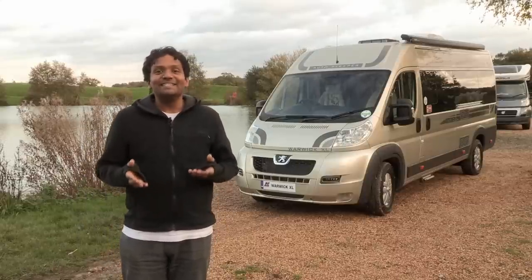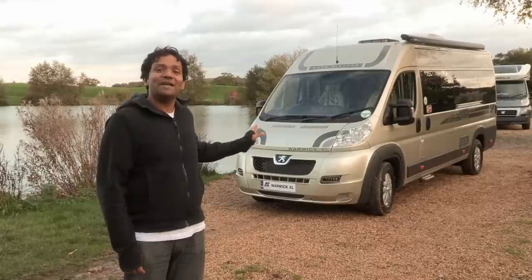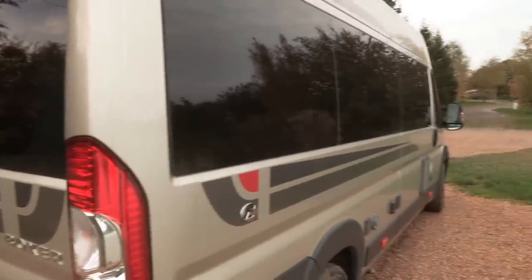We're out on a surprisingly nice November day to have a look at the Autosleeper Warwick XL, which you can see behind me. The XL is one of two new campervans that Autosleepers has launched for 2014, the other being the Autosleeper Kingham, which we reviewed in an earlier episode of the series.